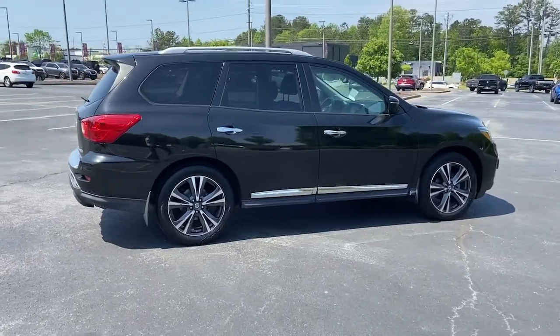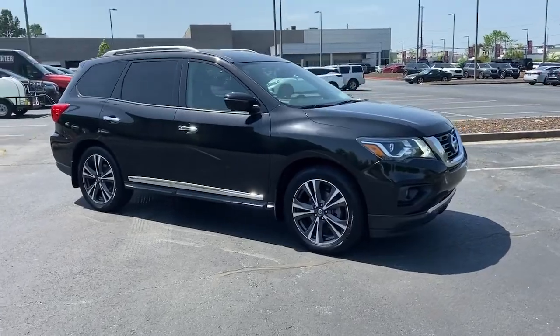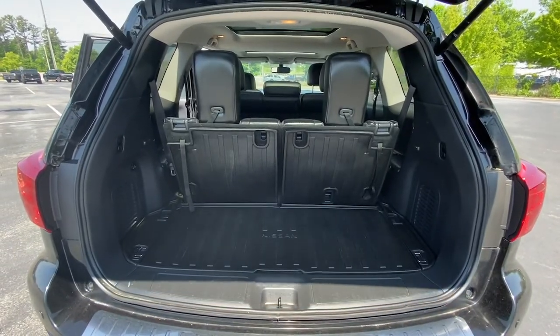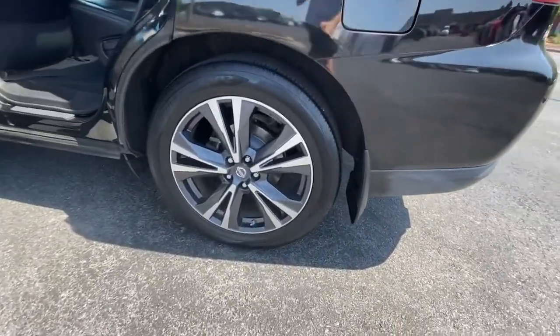These are just some of the great options this vehicle comes with: navigation system, keyless entry, sun and moonroof, power liftgate, fog lamps, blind spot monitor, electronic stability control, third row seat, seat memory, and intermittent wipers.